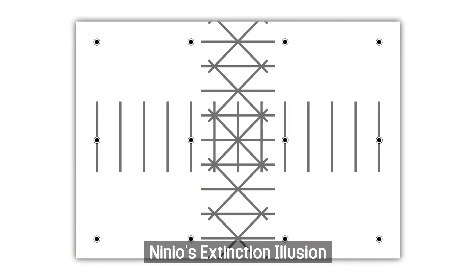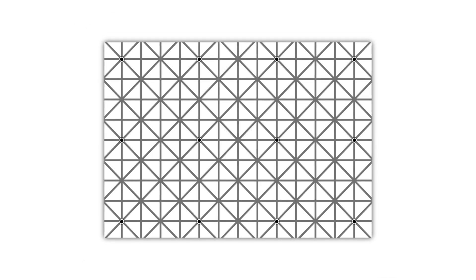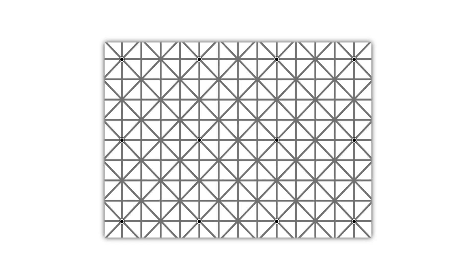Niño's Extinction Illusion: In this picture of intersecting straight gray lines, there are 12 black dots. However, most people can't see all 12 points at once. When you focus on one point, the surrounding dots seem to disappear. But once you look to the side, the dot next to it appears.